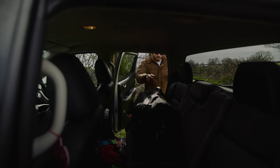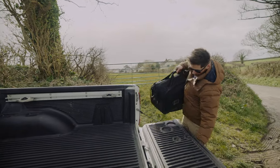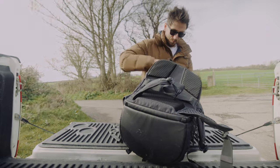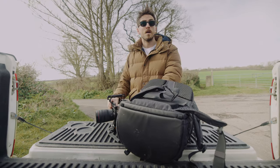As someone who drives around a lot capturing footage, there's a stark difference between finding a great location, pulling over, and taking the camera ready to shoot from an AV bag — versus pulling over, taking out your rucksack... well, you get the point.